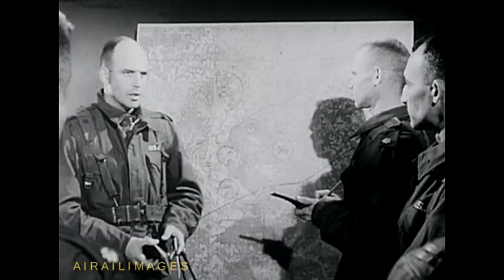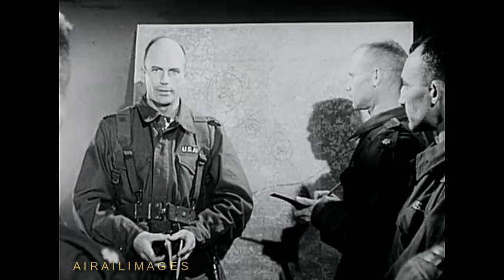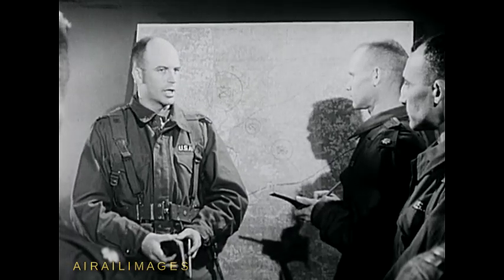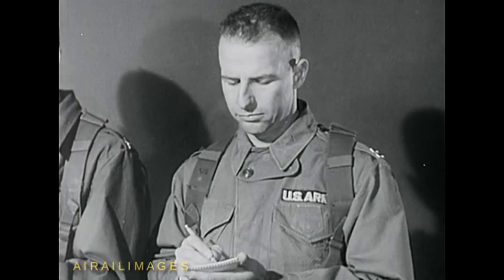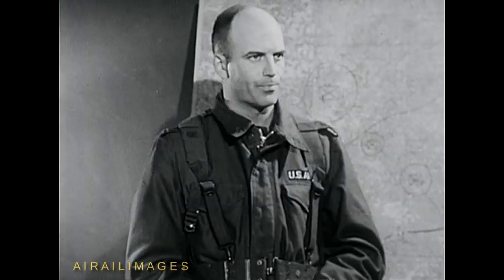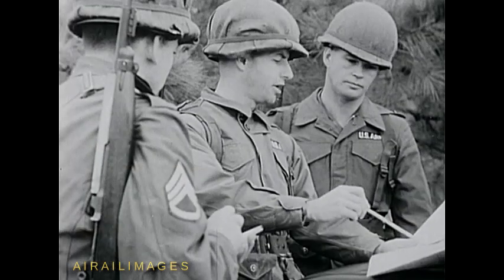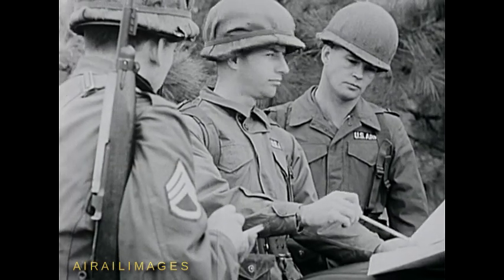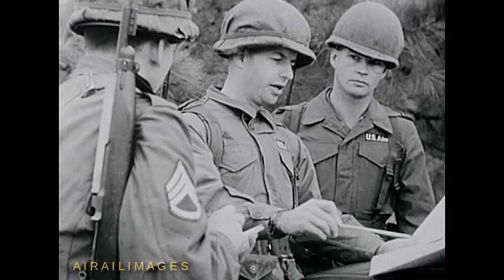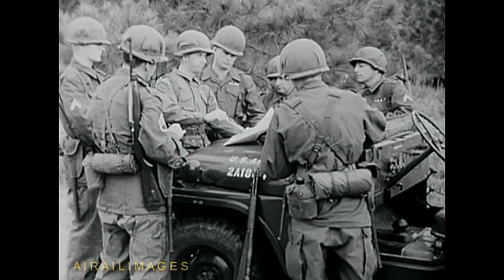Let's see exactly how a Pathfinder team functions, starting with the unit commander's warning order. Here, the Pathfinder team leader learns the nature of the mission, date and time, the type of aircraft to be used, and the units which will be involved in the operation. On the basis of this information, the Pathfinder leader gives an initial briefing to his team, so they can begin their preliminary preparations.